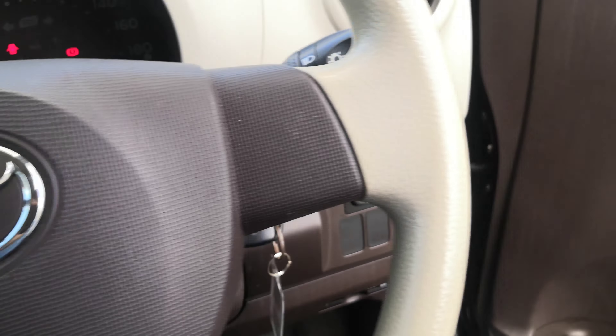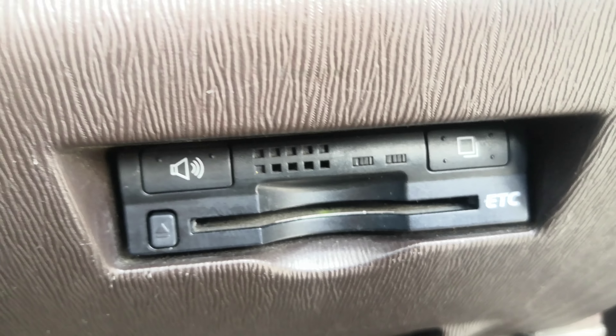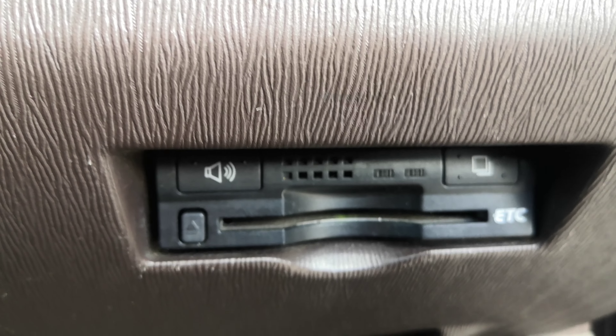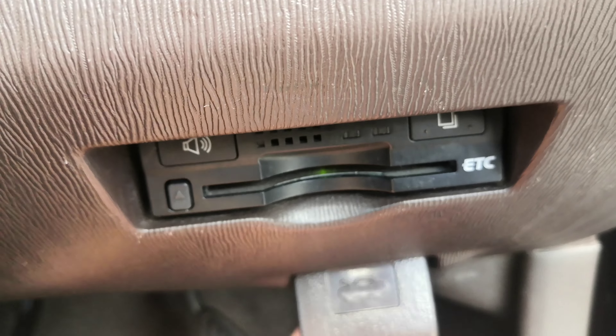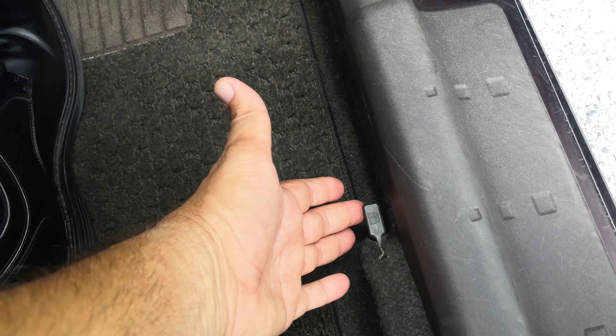On the right side of the dash you do have your mirror controls. This one right here is to angle your headlights differently — so maybe it's a foggy morning and you want to see the street a little better, that's where you'll angle it. And then this is your ETC reader — electronic toll collector. This works like E-ZPass in the States if you're able to get the card for it for the expressway. And then underneath that you do have your hood release, and on the floor please don't forget you've got your gas cover release.